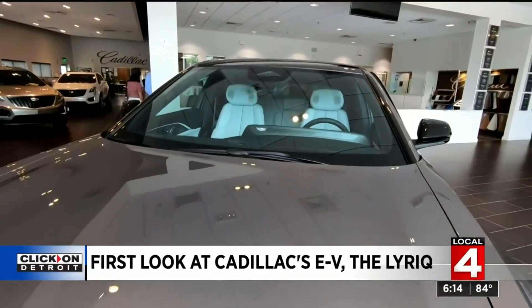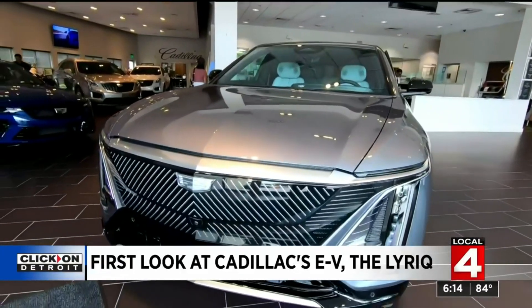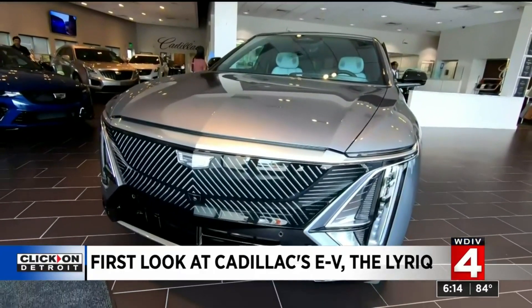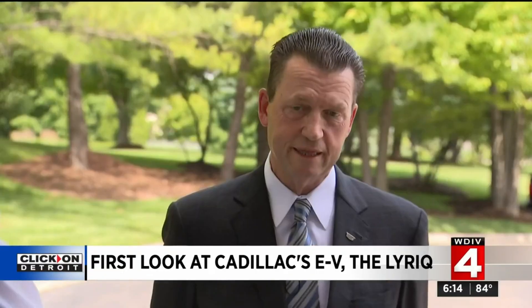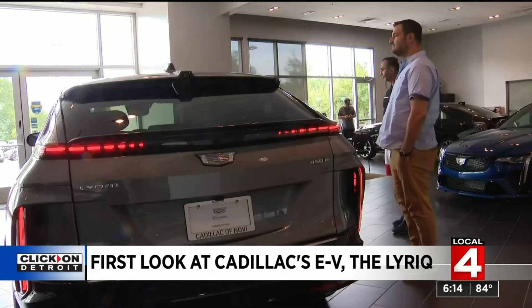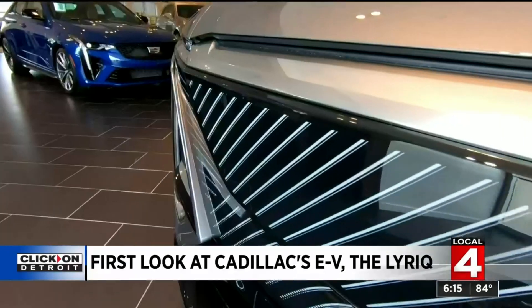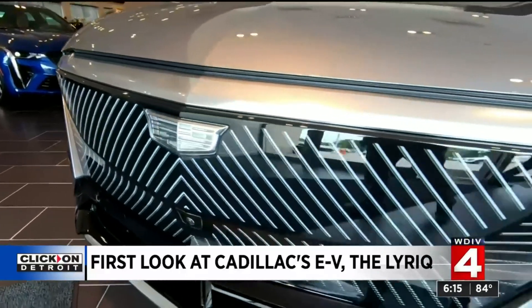They're under orders not to touch this ever-so-precious commodity. It's the first delivered Lyriq. The assembly line in Spring Hill started building them back in March. Edward Pober is Cadillac of Novi's general manager, and he's proud this car sits on a showroom floor, having arrived just last week.